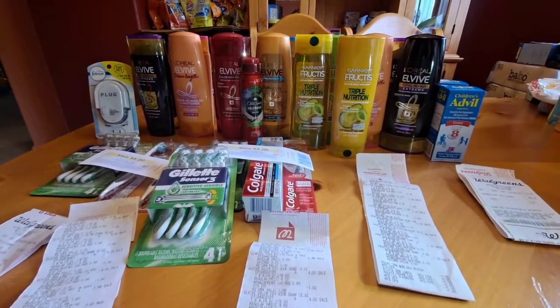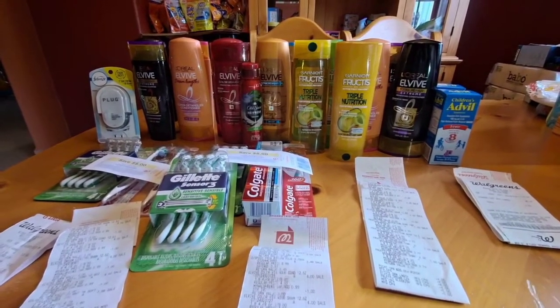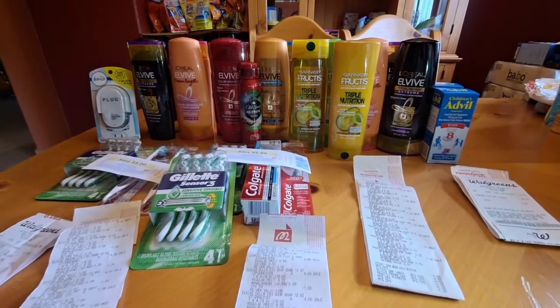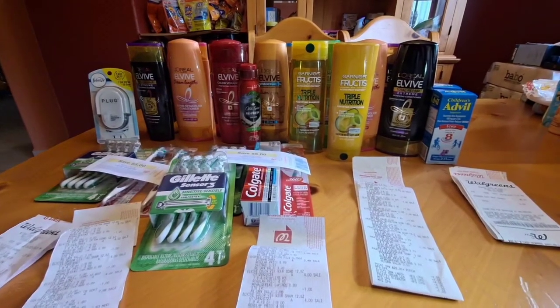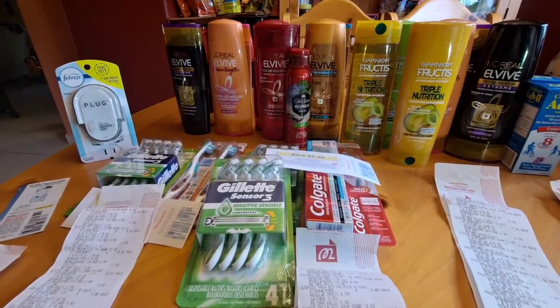Hi guys, welcome back to my channel, Qipuneng Winchi. I have $117 worth of products right now on the table, and it's free and a $2.06 money maker. Let's talk about freebies.